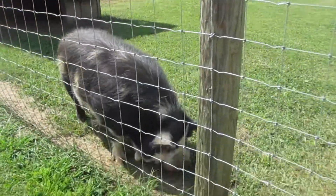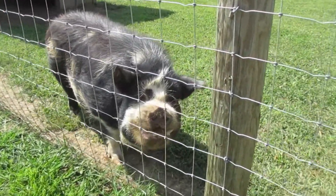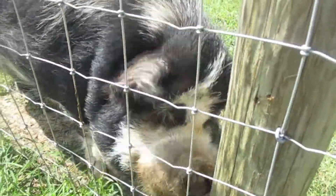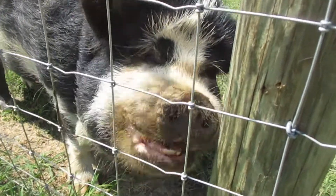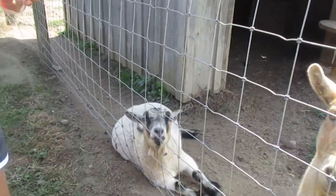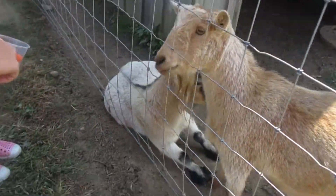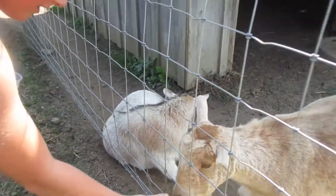It's a big pig. Here you go buddy. I'm scared, I'm scared of him. Oh, they're both going after it. Oh, he dropped it. Here buddy. That's awesome.